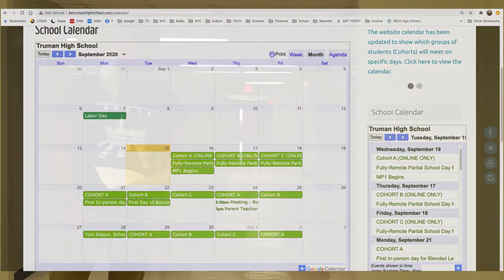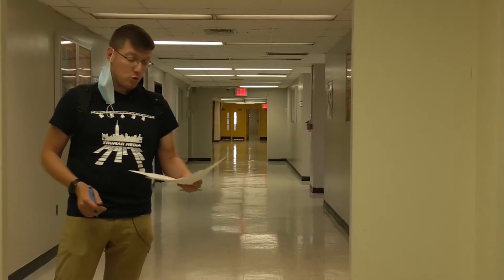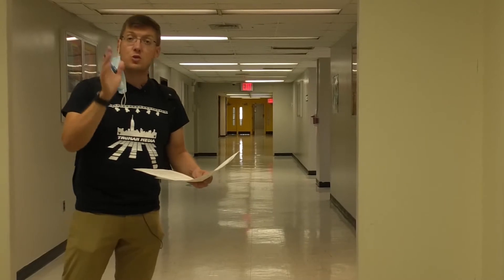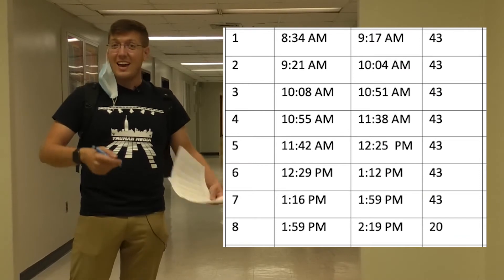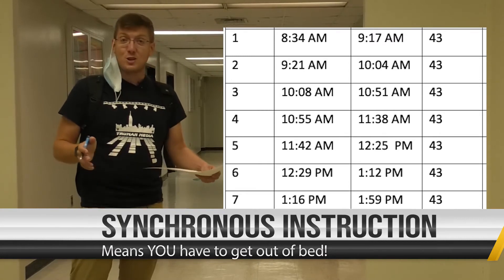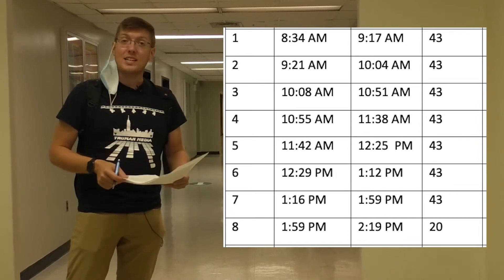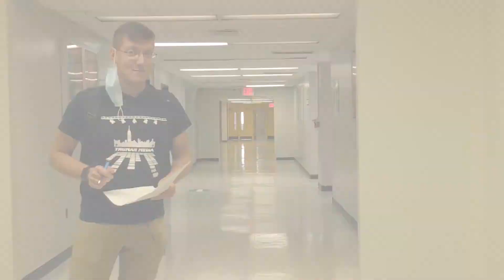Now let's talk about our online learners. You'll also come to class on the day of your cohort meeting — you'll be joining your in-person classmates in Google Classroom and Google Meet with your teacher. The big thing to remember is that all live instruction should be happening according to the bell schedule. Those days of waking up at noon and doing all your work between six and midnight are gone. You'll need to be awake and ready to go when first period starts, right around 8:34 in the morning.